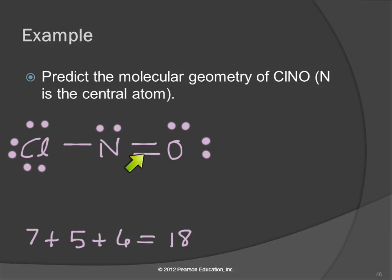Now chlorine has an octet, nitrogen has an octet, and oxygen has an octet, using all 18 electrons. There's no charge here — this is not an ion — so we don't need brackets and a charge. We're done.